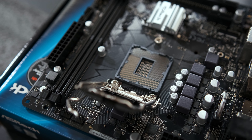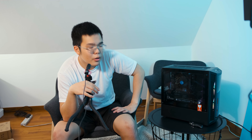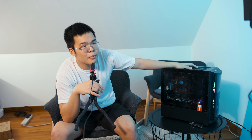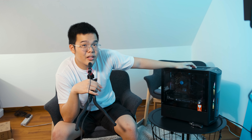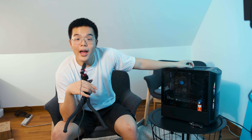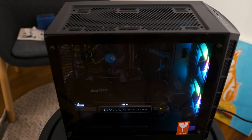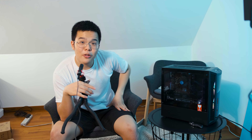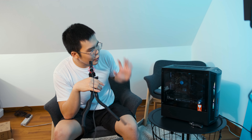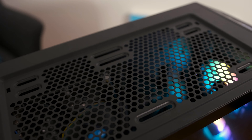The motherboard is an ASRock H410M-HDV — it's an ITX board and honestly it's pretty basic. It doesn't even have NVMe M.2 so I had to use a SATA SSD, but it seats the CPU, runs at a stable speed, and works perfectly fine. It's really cheap. It's slightly odd having an ITX board in a Micro-ATX case, but a good ITX case is actually more expensive than a good Micro-ATX case due to lower supply and demand.